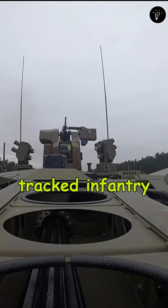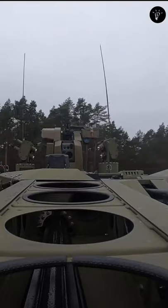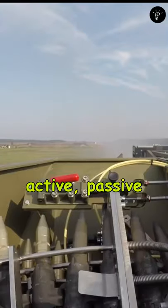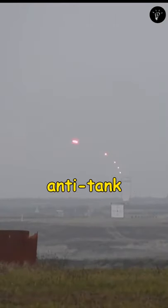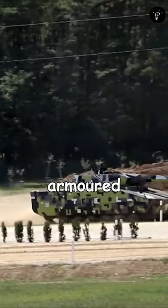This is the next-generation tracked infantry fighting vehicle developed by German company Rheinmetall Defense. What makes this a next-gen vehicle is that it's equipped with active, passive, and reactive systems to offer protection against rocket-propelled grenades and anti-tank guided missiles, and can be configured as an infantry fighting vehicle.